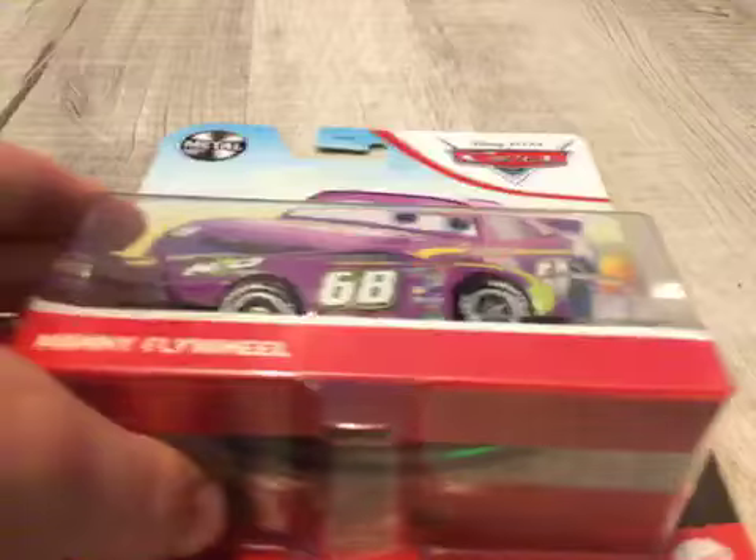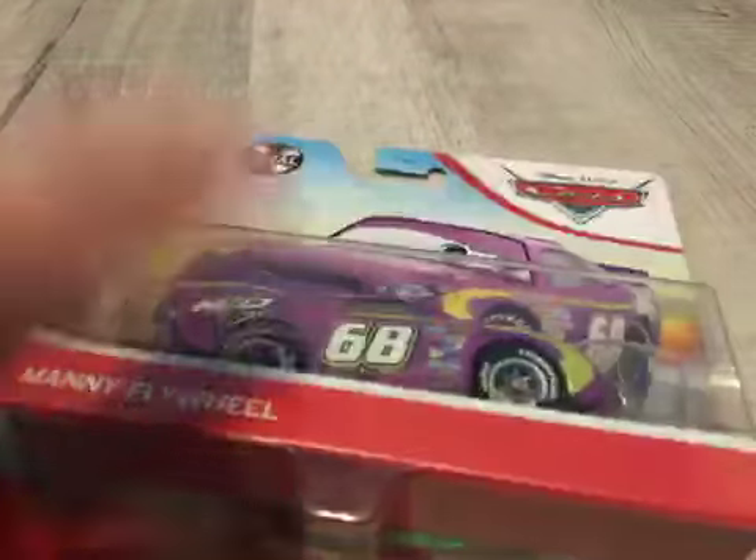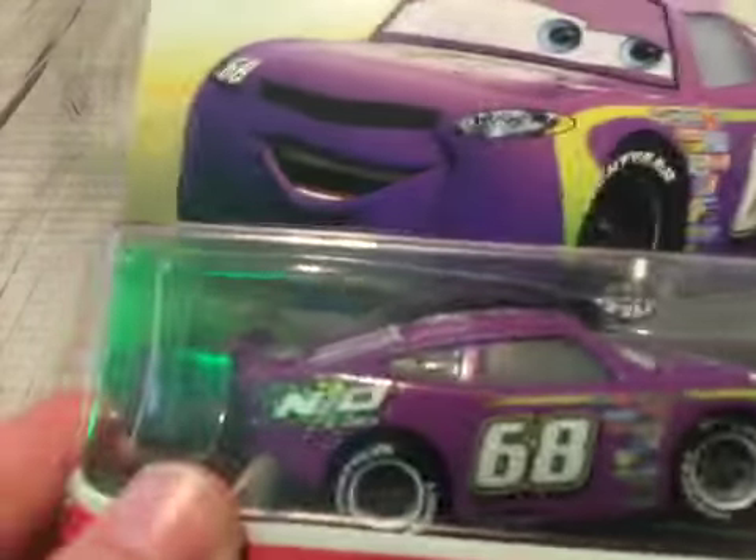Hey guys, back with another video. Today we have a surprise car for you guys — and guess who it is? It is Mani Flywheel. For me, I think it's pretty rare, but this is a pretty cool car.